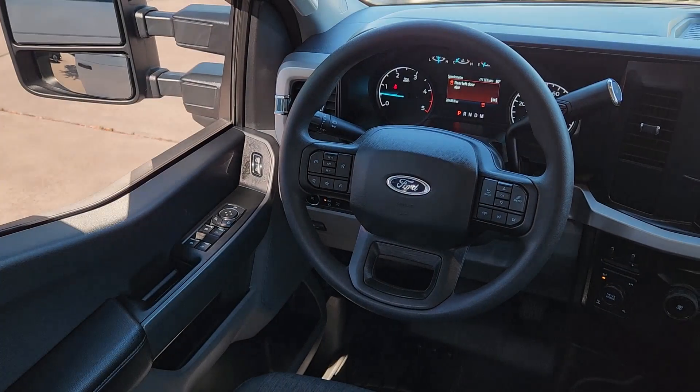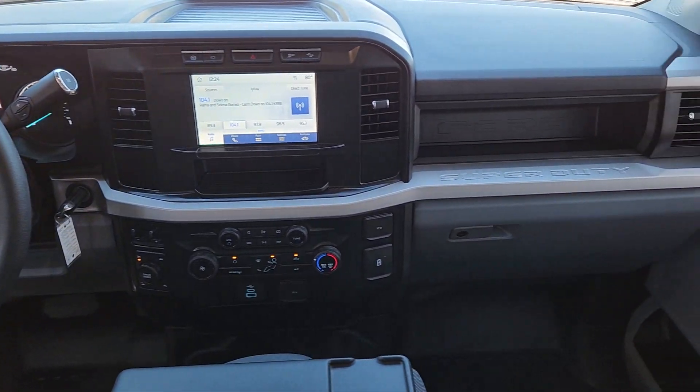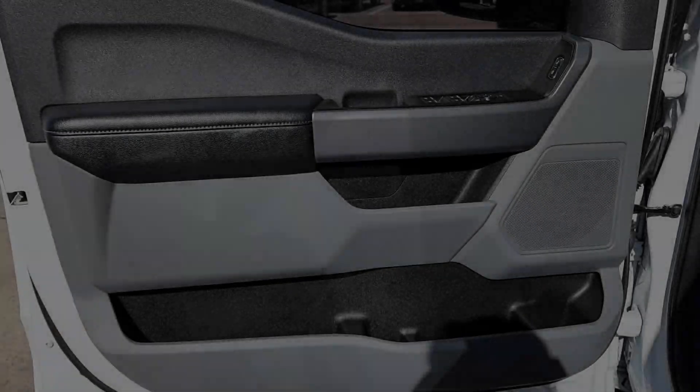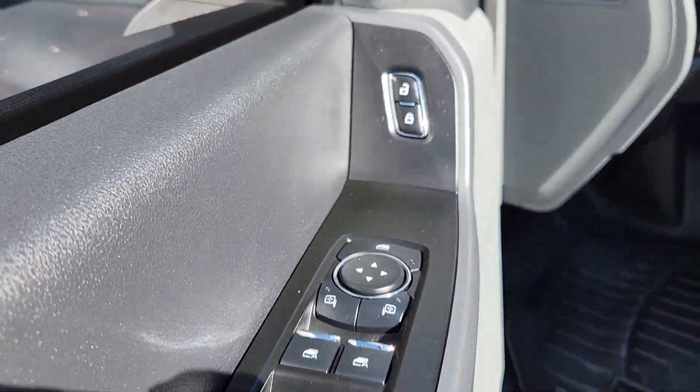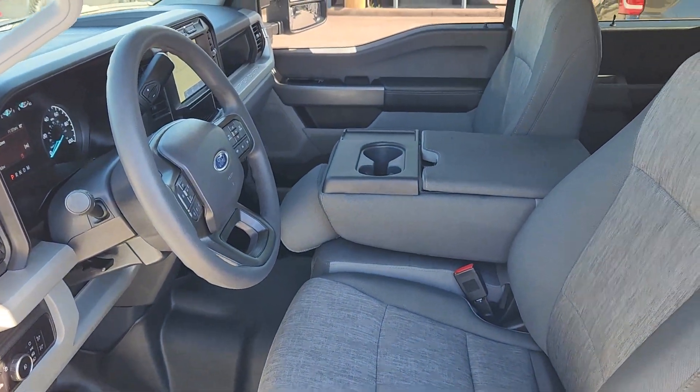The following are some of this vehicle's highlighted options: Apple CarPlay and/or Android Auto, 360-degree view camera, pre-collision system, keyless entry, backup camera, heated mirrors, fog lamps, alarm, aluminum wheels, and steering wheel audio controls.